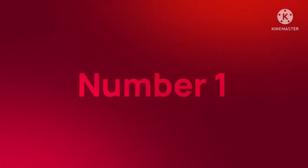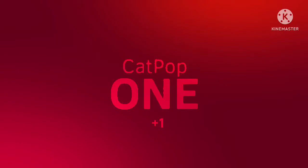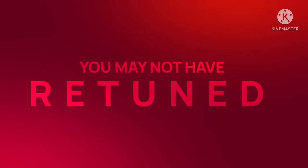Cat Pop 1 has now moved to channel number 1 on the Pin for the E guide. But if you are watching this on Cat Pop 1, you may not have returned your Pin for the E device yet. On some devices they'll start to be returned automatically.